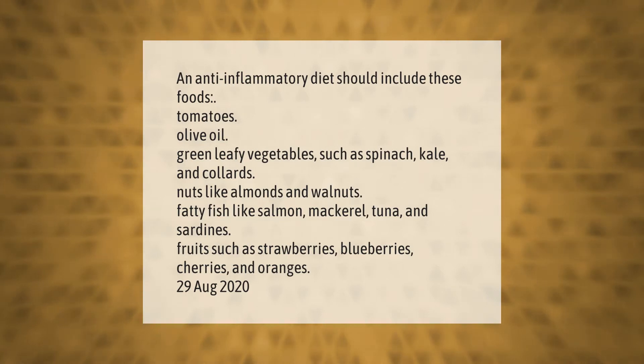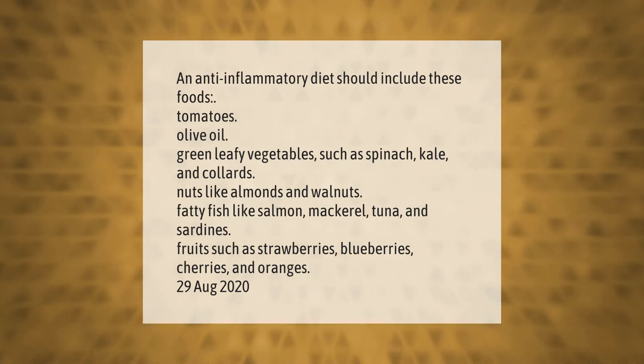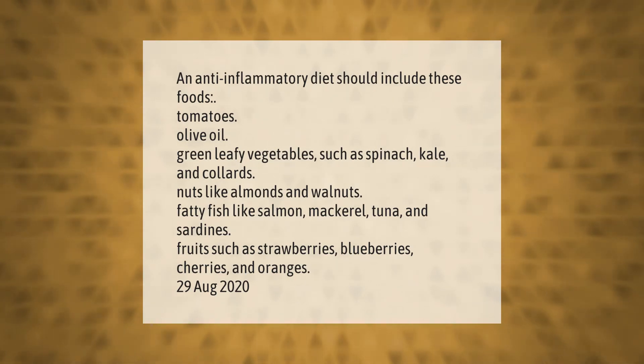An anti-inflammatory diet should include these foods: tomatoes, olive oil, green leafy vegetables such as spinach, kale, and collards, and nuts.